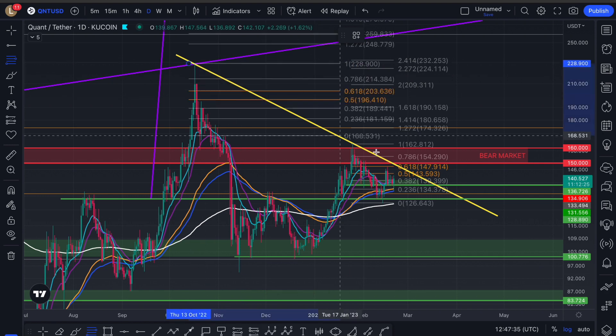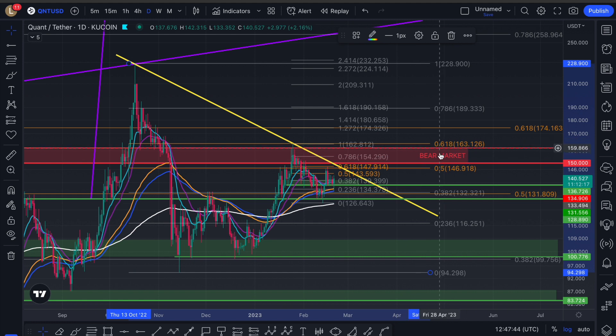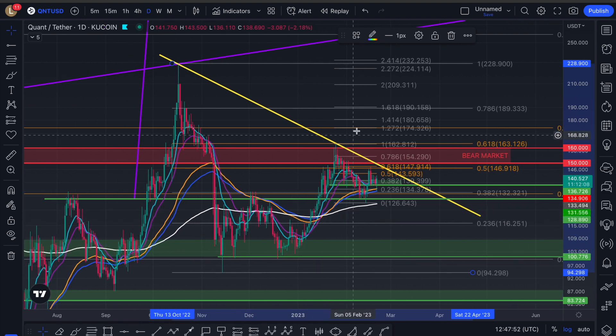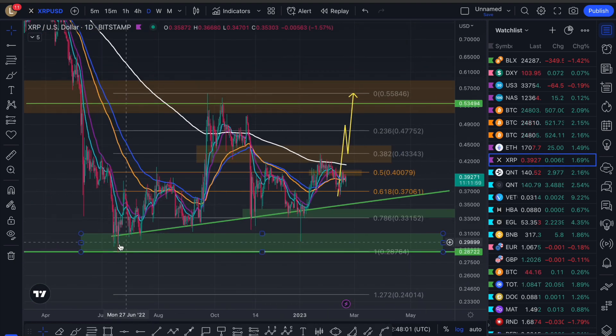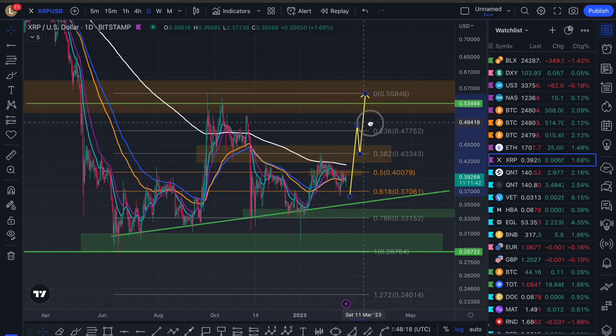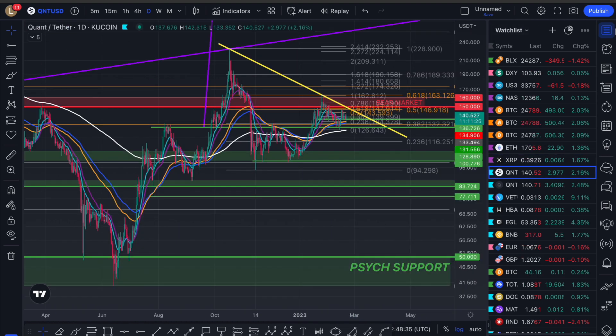We came up to the dead cat bounce scenario that we were calling for since November — four months later it happened exactly as said. We were saying we could come all the way up to the 0.786 and still go lower, so you should be coming to the golden pocket. To illustrate with XRP: from the low to the high you're meant to stop at the golden pocket, 0.5-0.618 — instead we dumped to the 0.786, pumped, rejected, but did not lose the 0.786 on the second touch, giving the opportunity to head back to range highs.